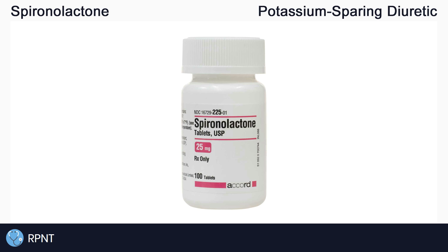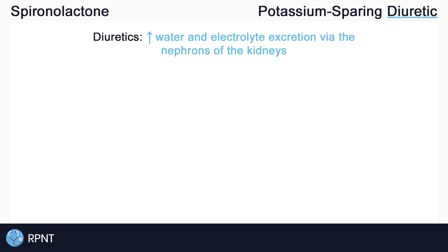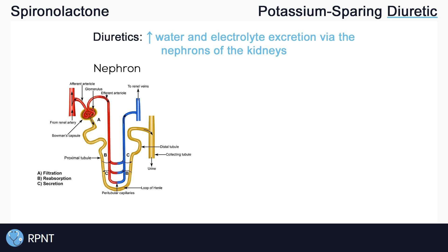Spironolactone belongs to the potassium sparing diuretic drug classification. To get a good understanding of how the drug works, let's break down the words in that class. Simply put, diuretics are drugs that will increase the amount of water and electrolytes that are excreted by the body. They do this by acting on the nephrons of the kidneys. The nephrons are responsible for actually producing urine in the kidneys, so diuretics help to push water and electrolytes like sodium and potassium into the urine to be excreted by the body.